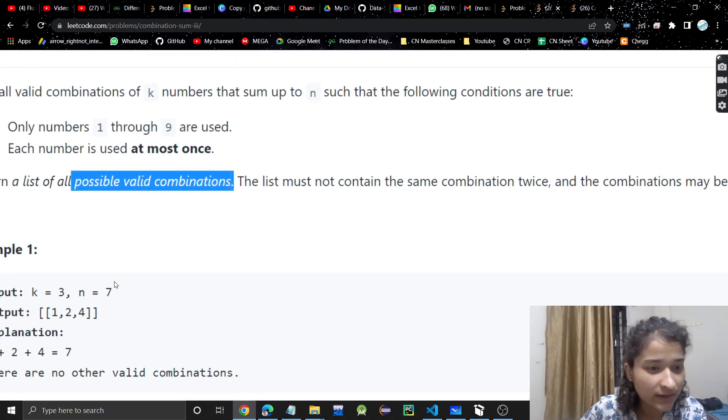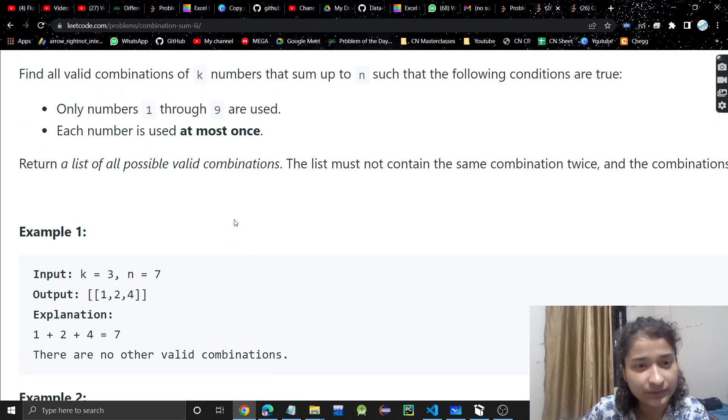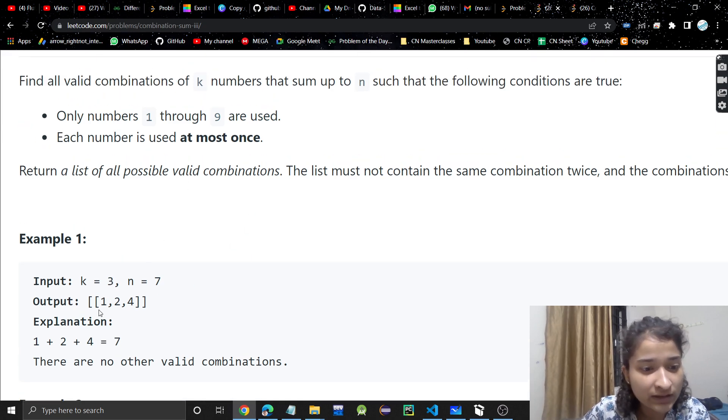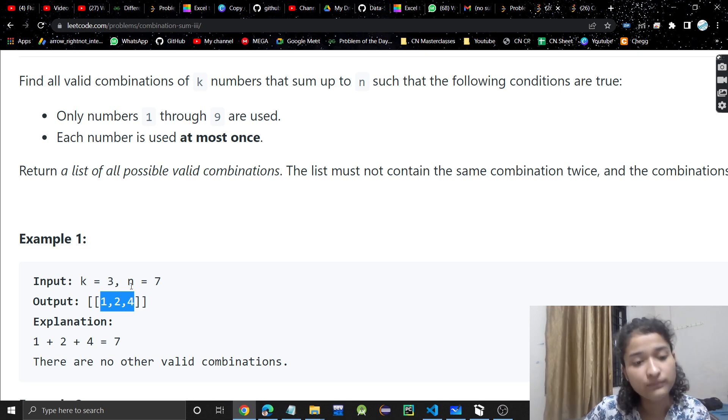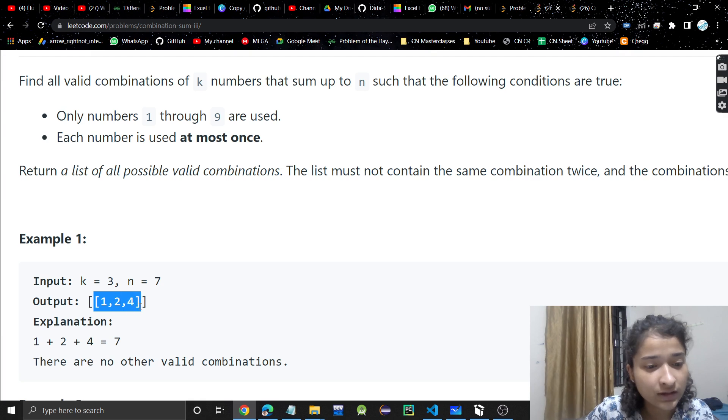For example, if k is 3 and n is 7, we have to find a combination of exactly 3 numbers whose sum equals n. Here, there are 3 numbers in the combination and the sum is 1 plus 2 plus 4, which equals 7. So this is one valid combination.